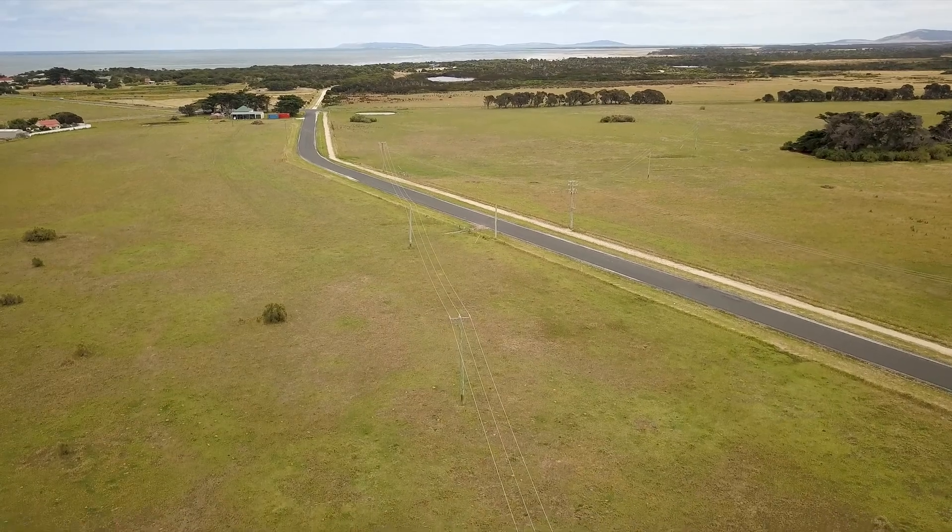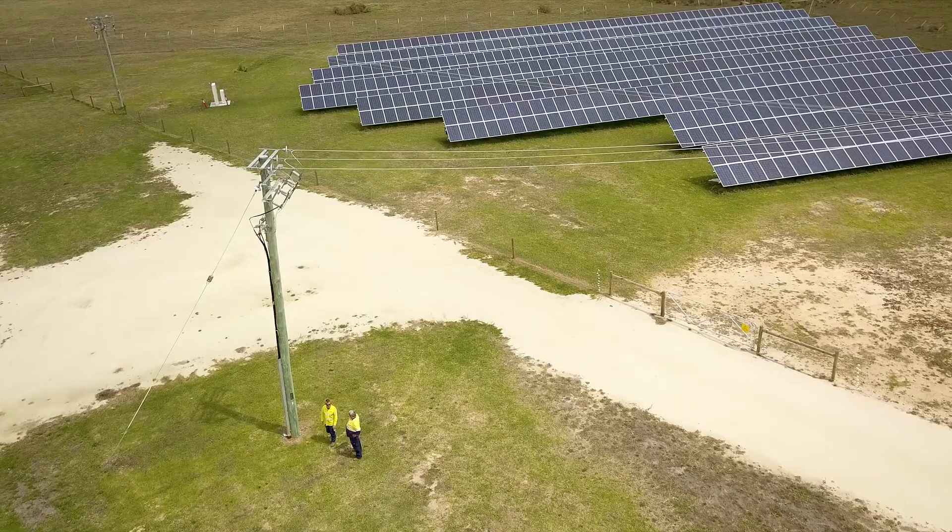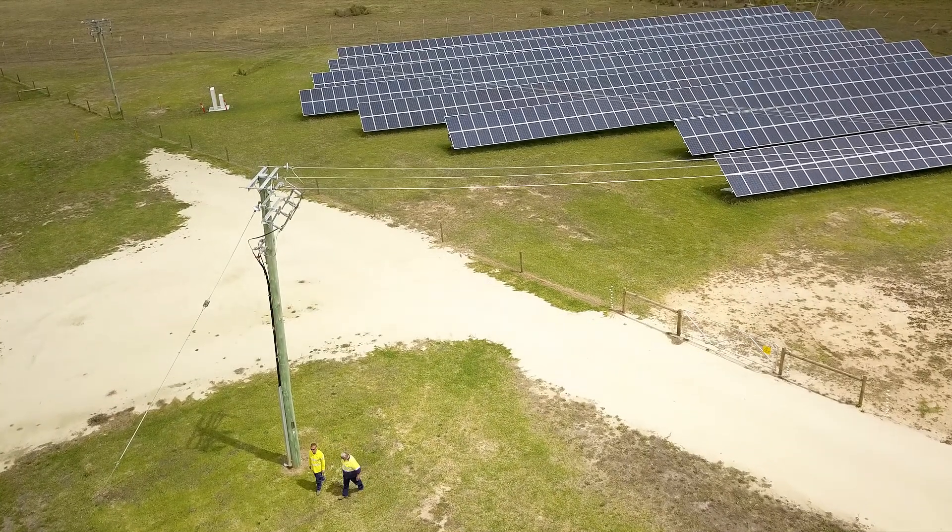The way the power is set up now, when it comes in from the wind turbines and through the battery and the solar panels, the likelihood of an outage has dropped to probably 10%, where it was probably 40% or something like that before.